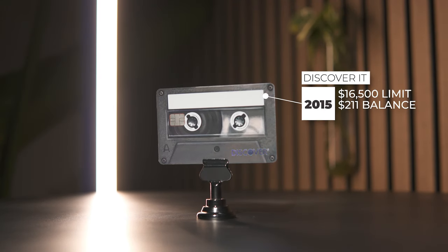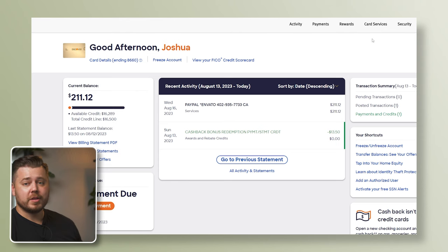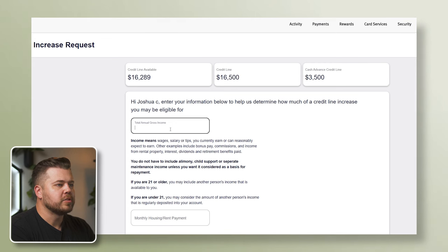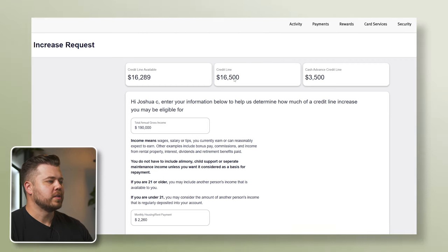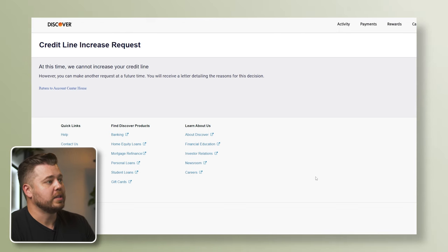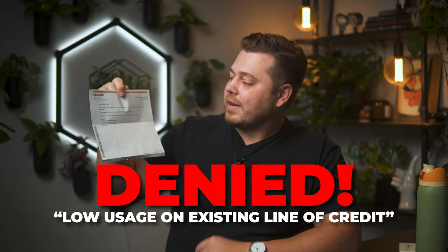Card number 14 is the Discover It Cashback, opened in 2015. This card has a $16,500 credit limit and a current statement balance of $211.12. For the Discover It Cashback, we go to Card Services and then Credit Line Increase. Discover doesn't let you put in a specific request — you simply put in your gross annual income and monthly housing payment and click Submit. At this time, we cannot increase your credit line. Eight days later I got a letter from Discover explaining why: low usage on the existing line of credit in previous months. You actually have to use these cards in order for the lender to give you more credit.